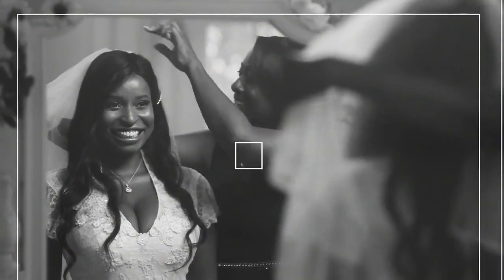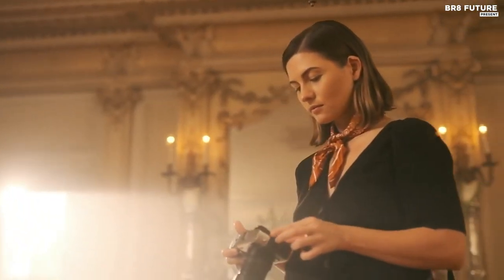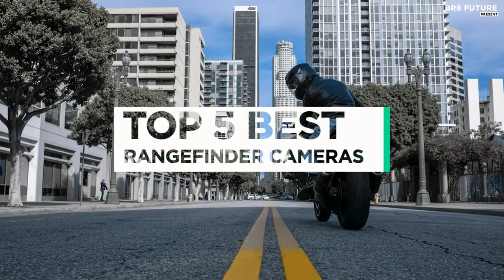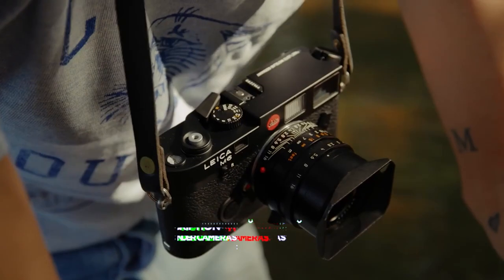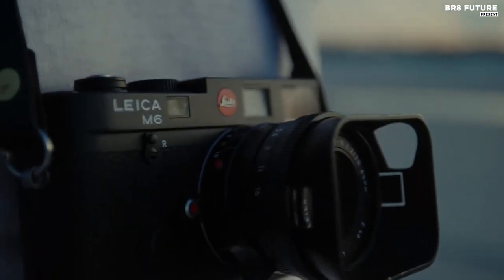With the rise of digital photography, the classic rangefinder design has been adapted to modern technology, resulting in some of the best cameras available today. And that's where our guide to the top 5 best rangefinder cameras you can buy for this year comes in. All the links to products you'll find in the description below, and let us know in the comments which tech-related topics you'd like to see in our next videos.